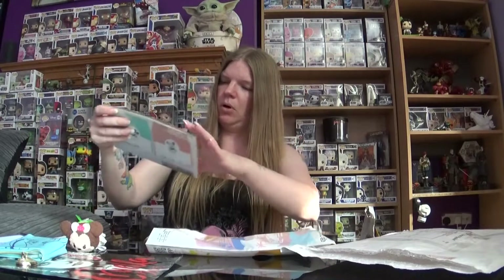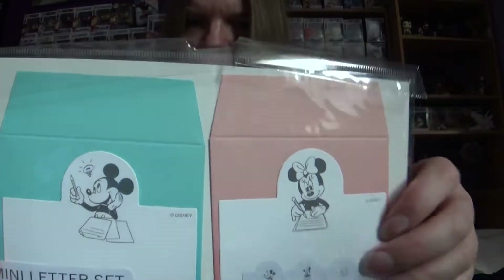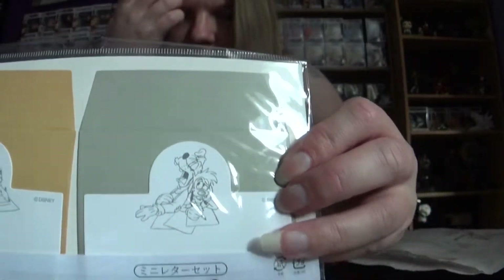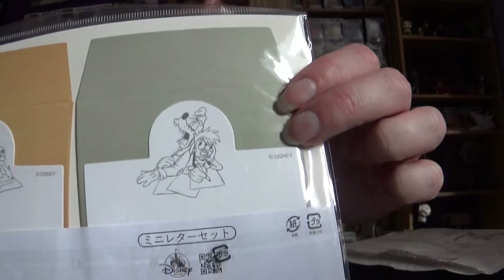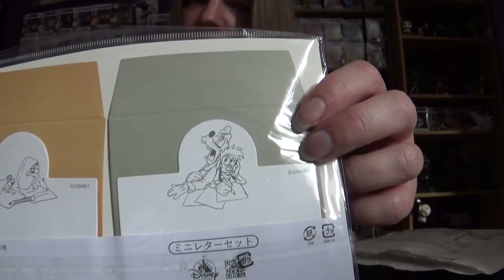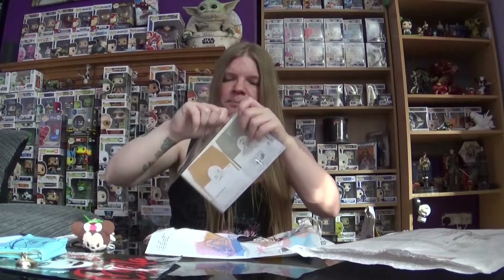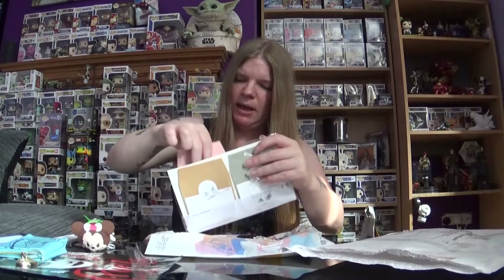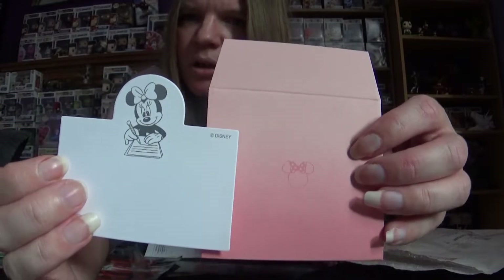It looks like I have maybe one or two items left. It's a mini letter set. We have Mickey and Minnie, Chip and Dale, and Max and Goofy. I love the Max and Goofy one because finding anything with Max on is a real struggle. It looks like there are little notelets — it's just a little notelet with a little envelope to go with it. You can pop it in if somebody sends you something, and you can send it back to them as a little thank you note. That's kind of sweet.